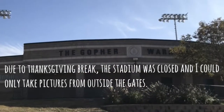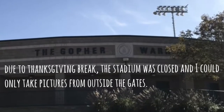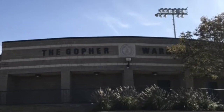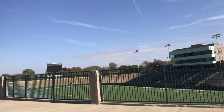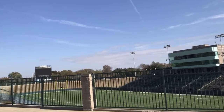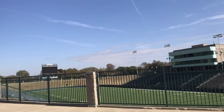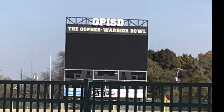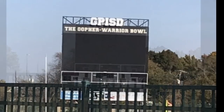The next location on the virtual field trip is the Gopher Warrior Bowl, located at 101 High School Drive, historical marker number 56 in Grand Prairie, Texas. The Gopher Warrior Bowl was originally named just the Gopher Bowl. The name was changed on July 8, 2004, to recognize the two high schools located in Grand Prairie: Grand Prairie High School and South Grand Prairie High School, located in the south part of town.